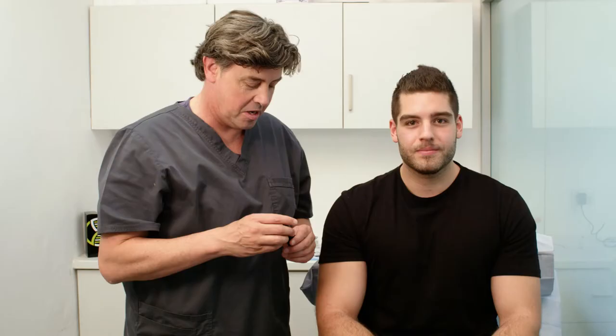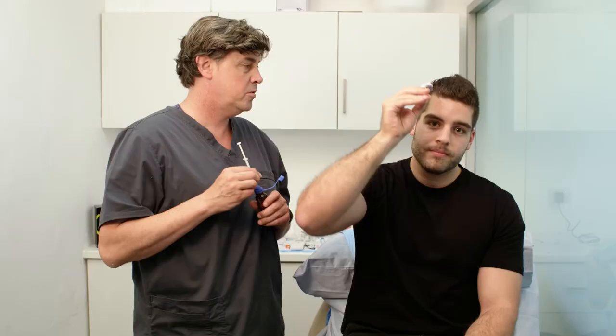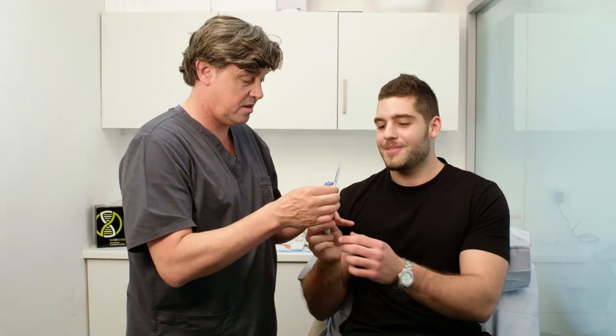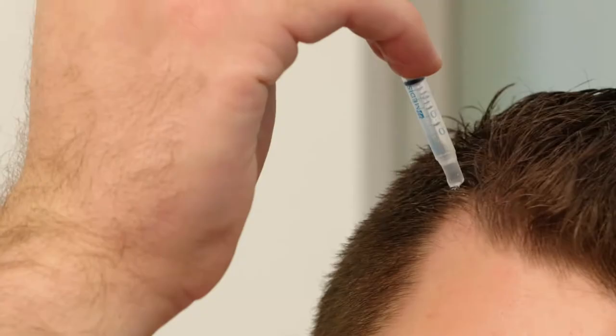We're here with our other model, Jake. Thanks for coming in. The dermaroller is increasing the absorption of the topical prescription serum. Moving in one direction is the best way. This is the topical prescription medication — apply it to the areas where we're trying to thicken the hair.